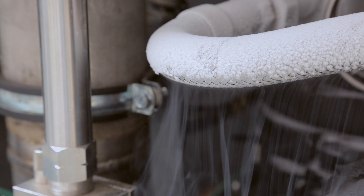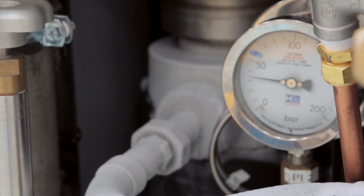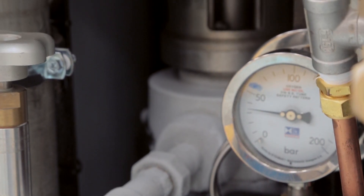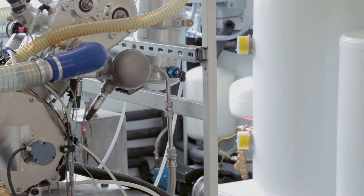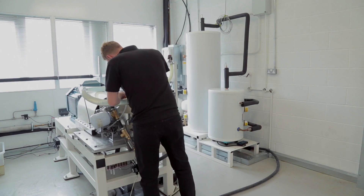A Dearman engine is an expander engine which uses liquid nitrogen or liquid air as a working fluid. That liquid is boiled, turned into a high-pressure gas, and it expands in the engine. What is special about the engine is that it has a second fluid inside — usually warm water — which keeps the gas warm during that expansion and makes it more efficient.